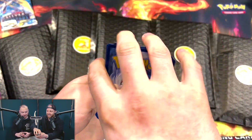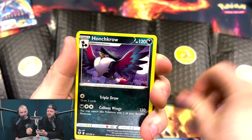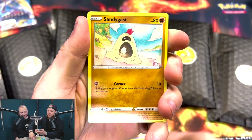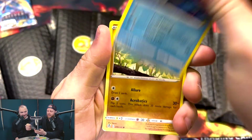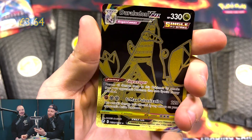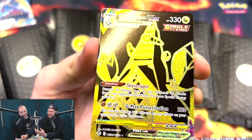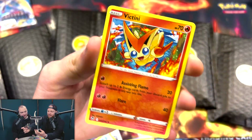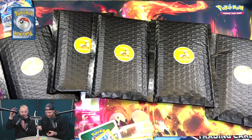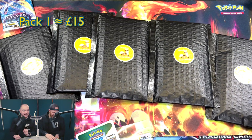I don't think this booster is going to be much, but we'll see. Oh! A Golurk VMAX — that is lovely. A gold card! Wow, that was a good opening. We're off to a very good start with this. I mean, if all six are like that we'll be laughing. I'm not sure I can really hope that they'll all be that good.